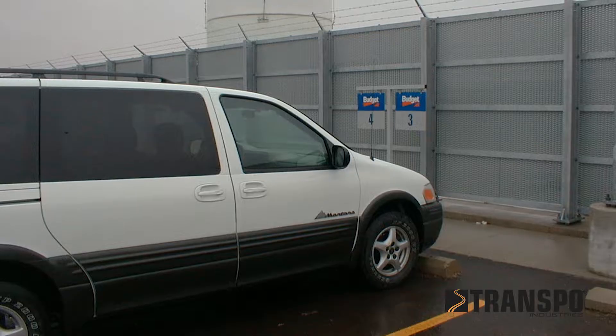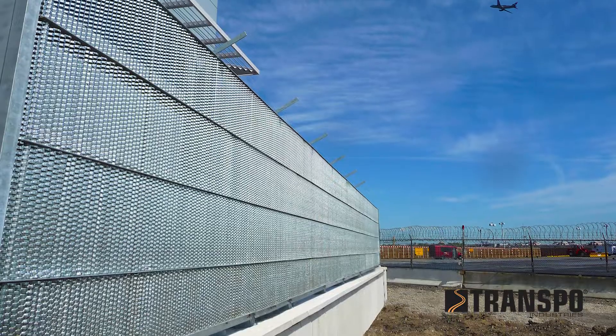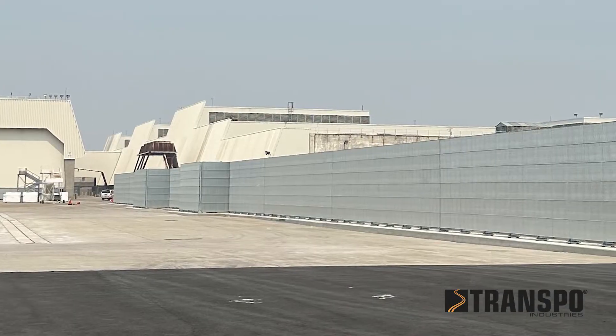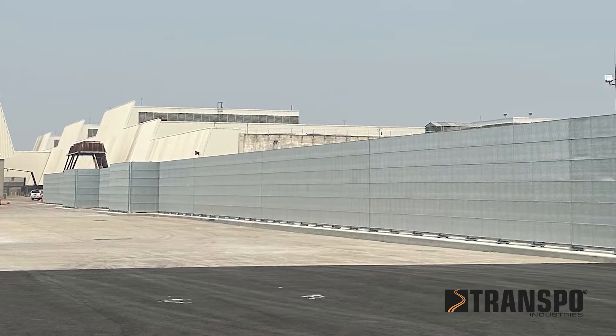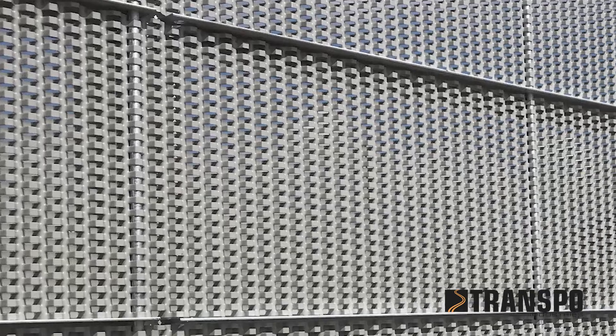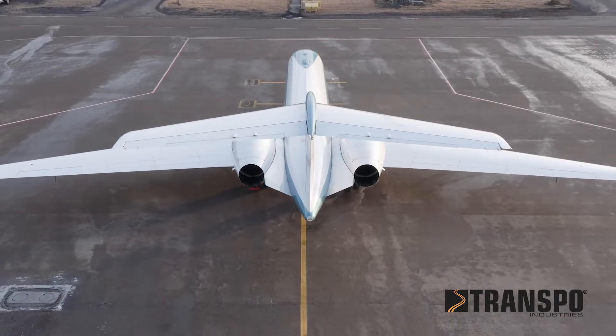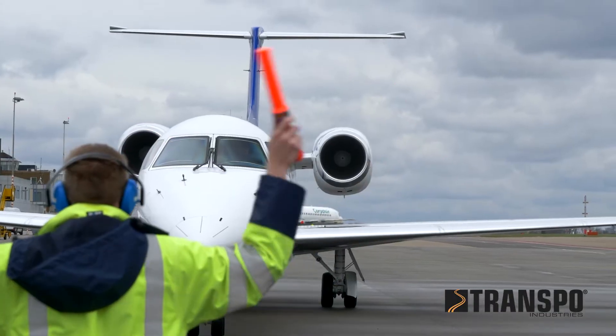At its core, the Transpo Blast Safe System utilizes cutting-edge engineering to mitigate the powerful forces generated by jet engines. Jet blast diffusion begins with our proprietary aerodynamic designed DRC steel surface. The system is strategically positioned to redirect high-speed airflow away from sensitive areas.